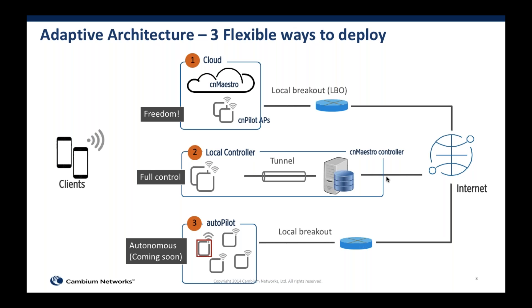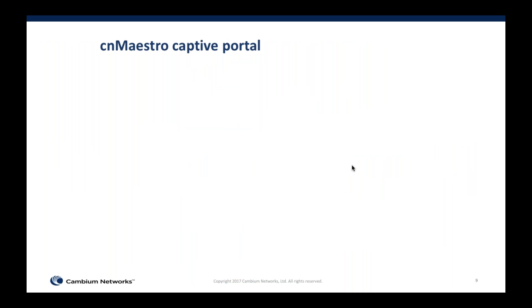These three flexible options allow you to scale the CN Pilot architecture as the business scales. For example, if you're starting small you can turn the AP into a controller, then as you scale up you can choose between putting CN Maestro on a local controller and tunneling traffic, or putting CN Maestro in the cloud. With the controller option, you can not only tunnel traffic to our own controller but to any third-party controller or gateway that supports L2 over GRE — for example a MikroTik gateway — and then place deep packet inspection capabilities behind that gateway.